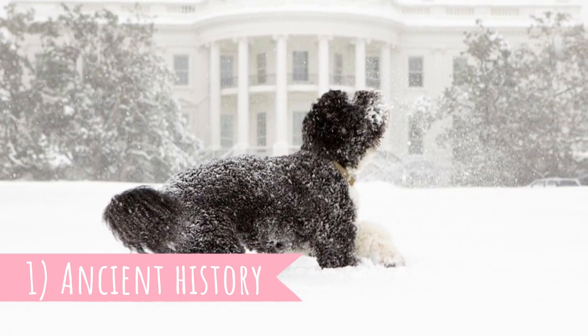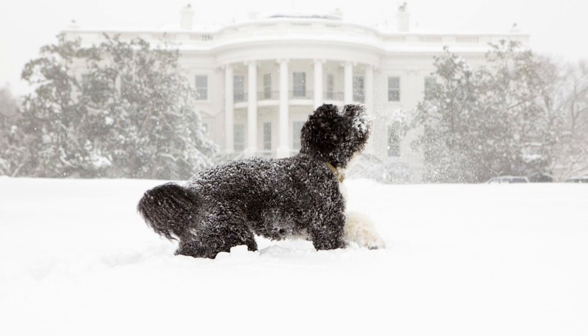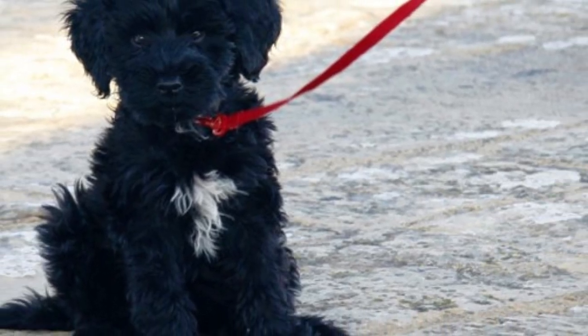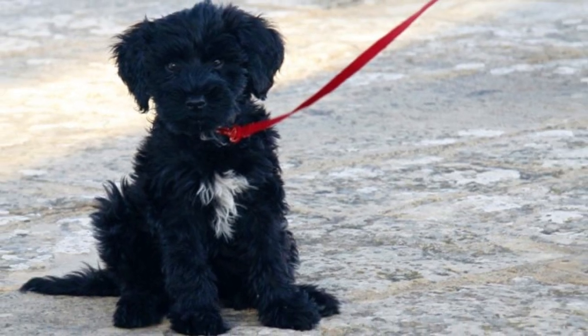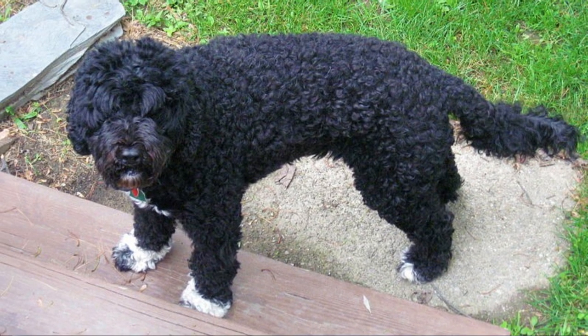Number one: ancient history. It's disputed how these curly dogs arrived in Portugal. Some theories suggest that they were developed from a similar ancient genetic pool as poodles and that they originated on the Central Asiatic steppes around 700 BC. What we know for sure is that they were developed into the dogs we know today in Algarve, Portugal.